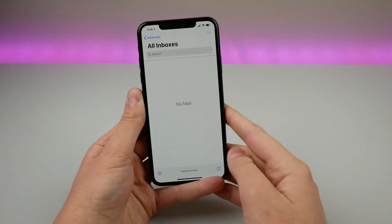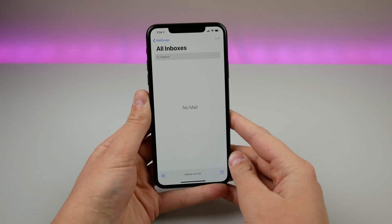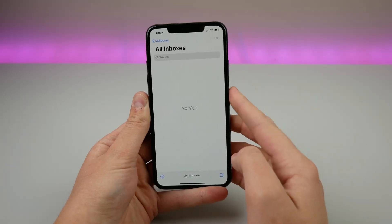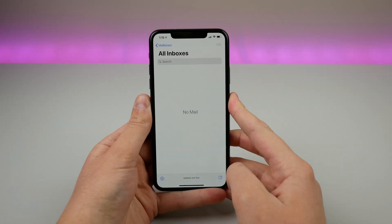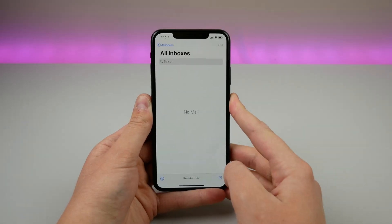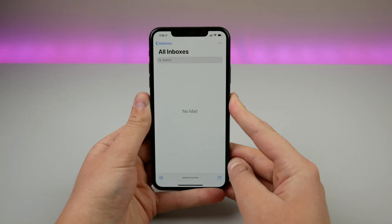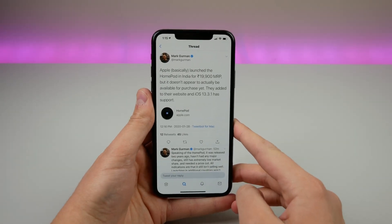One final Mail fix is with push notifications — they would sometimes not go through on Wi-Fi, especially if you have an iCloud email account. This happened on my iPhone many times but has been fixed in this update, so push notifications for Mail are now working as expected.